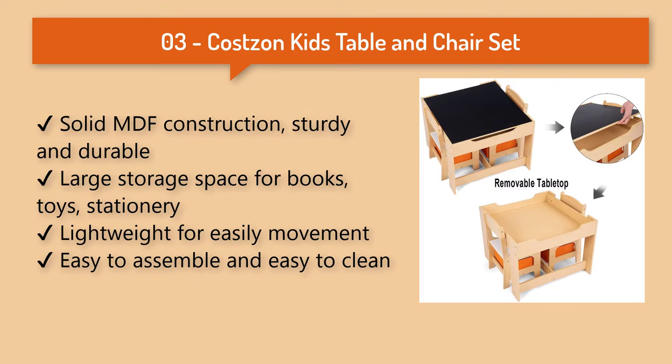Costzon Kids Table and Chair: these table and chairs can be used indoors or outdoors, so they could be used as a children's dining table, activity table, or learning table.